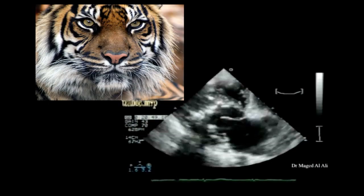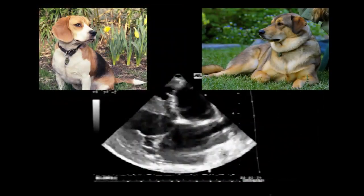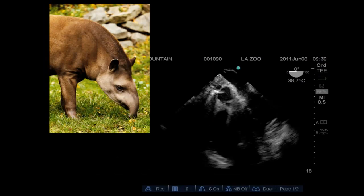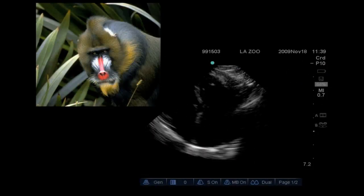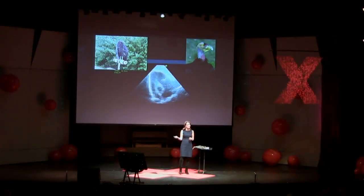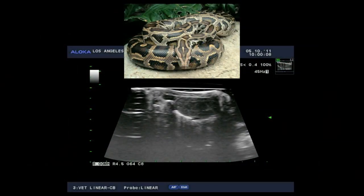This is a cardiac ultrasound of a tiger's heart. This cardiac ultrasound belongs to a dog. This heart belongs to an animal called a tapir. This heart belongs to a mandrill — beautiful animal. This heart belongs to a California condor. And this is the heart of a python.